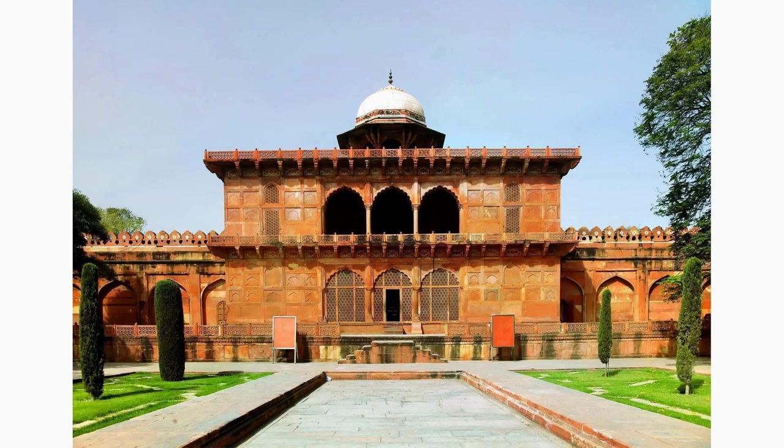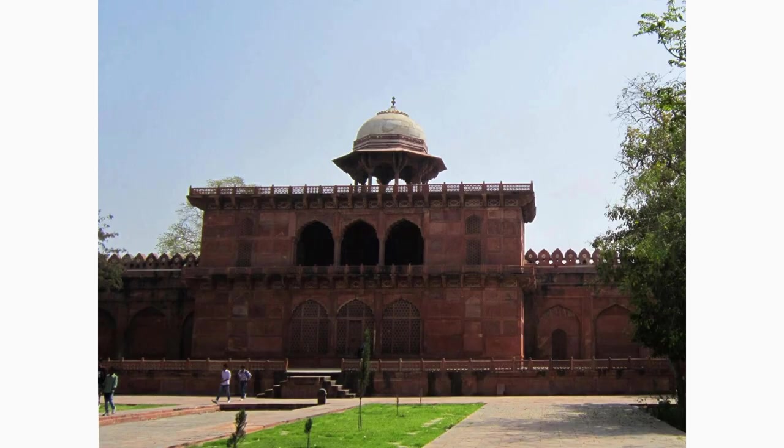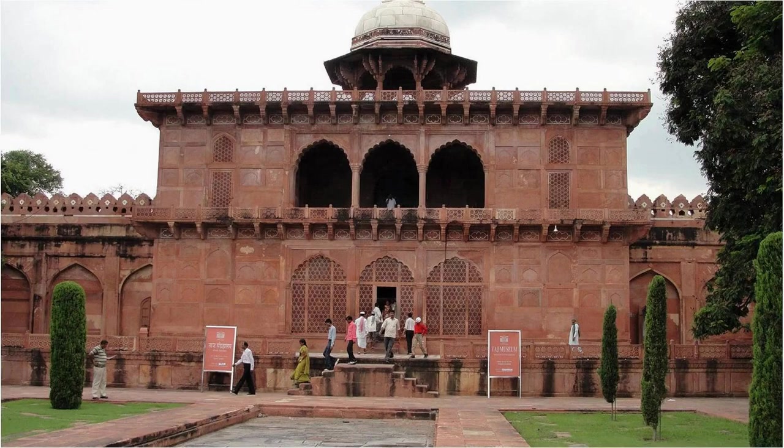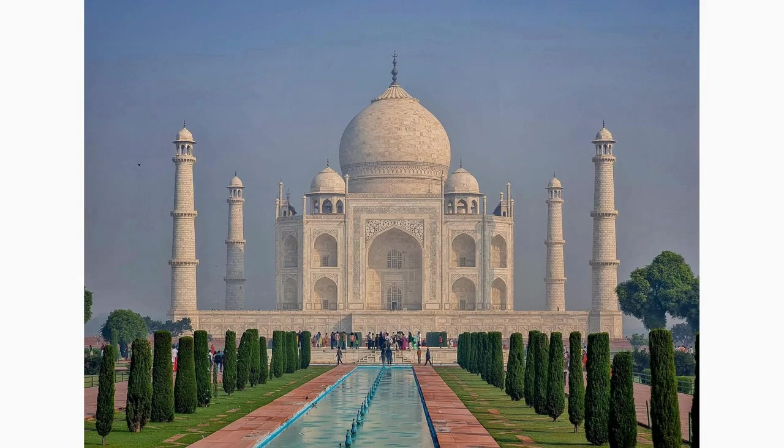Visit the Taj Museum to delve deeper into the history and intricacies surrounding the construction of the Taj Mahal. Explore a fascinating collection of artifacts, including original Mughal miniature paintings, architectural drafts, and historical documents, providing insights into the love story and craftsmanship behind this iconic monument.